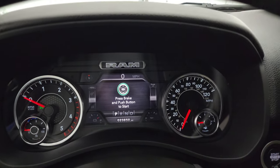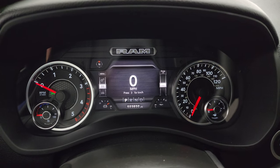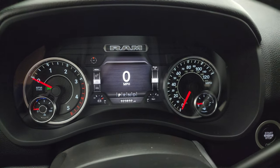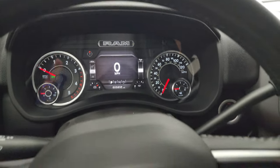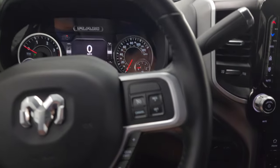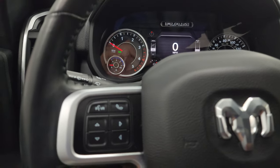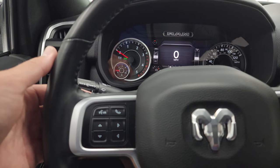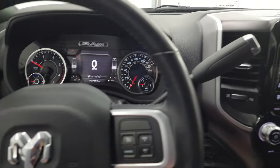On the interior, you get the Bighorn animation on that 7-inch LCD display. Digital speedometer shows 23,850 miles on this truck. You get a compass display, battery voltage, oil temperature, and you can change all those corners to read whatever you want. It comes with the leather-wrapped steering wheel, and this one does have the heated steering wheel element in it.